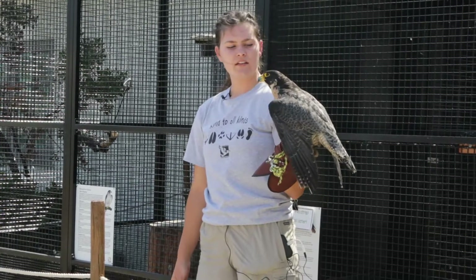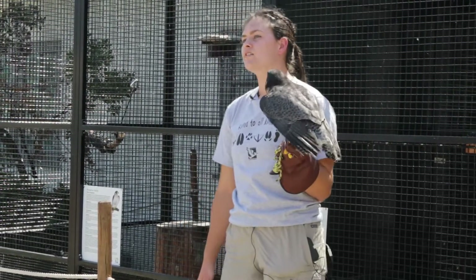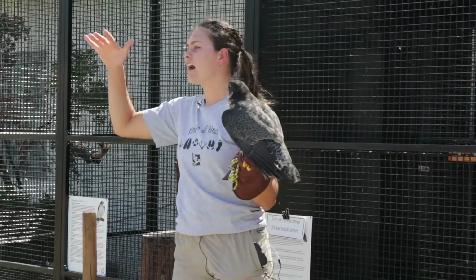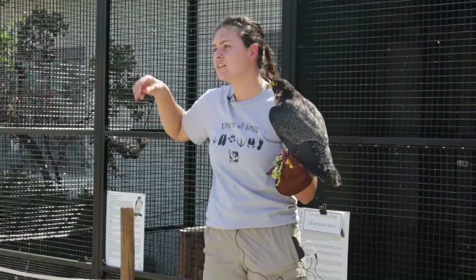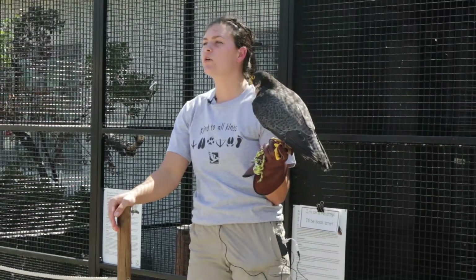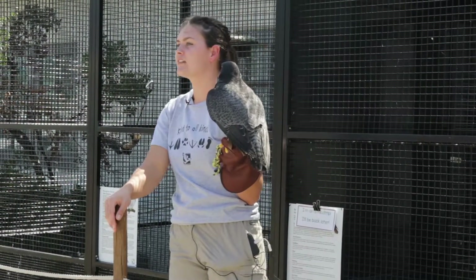Peregrine Falcons are specialists, which means they specialize in eating only one type of food, and that type of food is other birds. Celerity's name means speed, because Peregrine Falcons are the fastest animals on Earth. They fly up high in the sky above all the other birds, and when they see a bird they want to eat, they fold their wings in, form their body into about a teardrop shape, and dive down. That dive, which we call a stoop, can reach up to 250 miles per hour, and they grab their prey with their talons and almost always kill them upon impact.